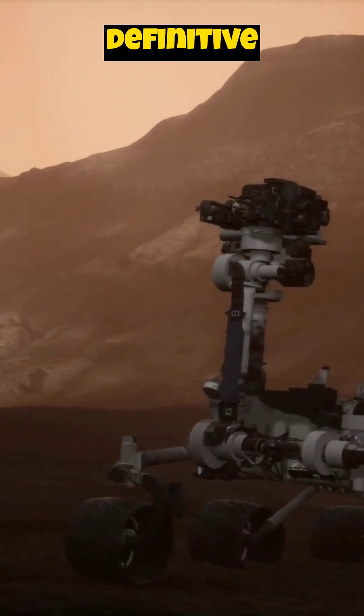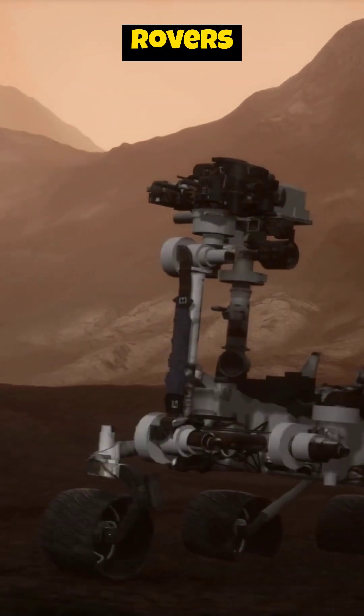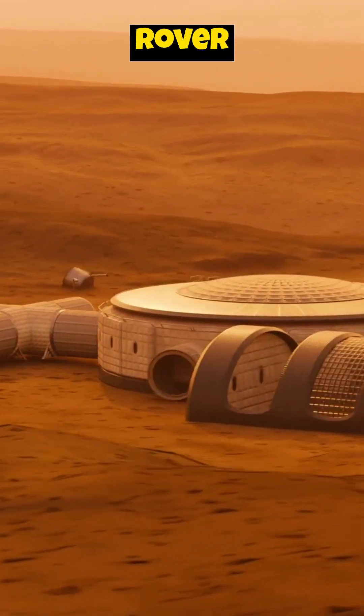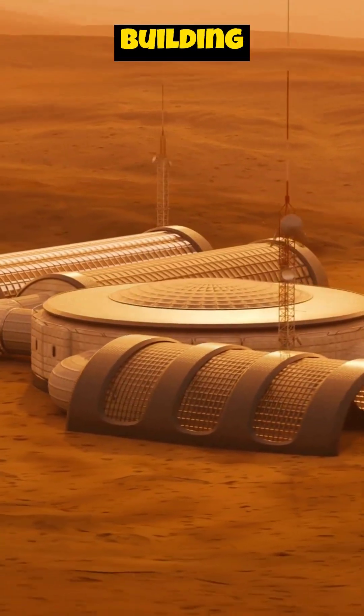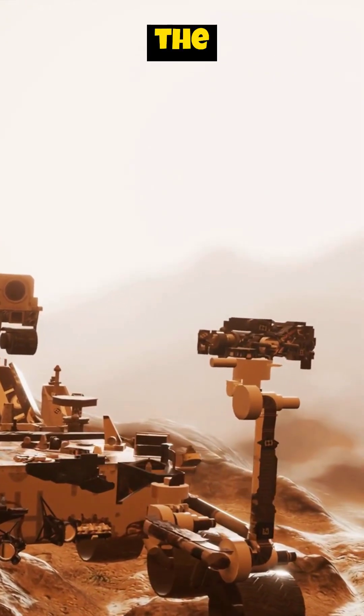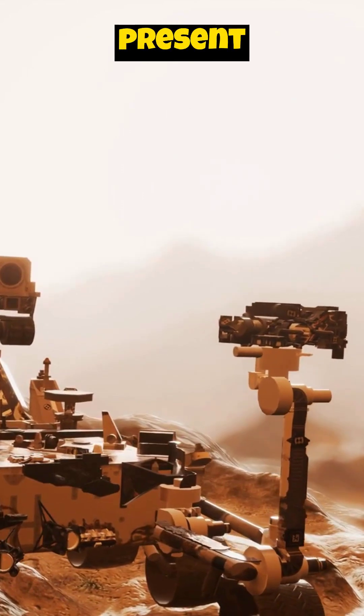While we haven't found definitive proof of life, rovers have uncovered tantalizing clues. The Curiosity rover detected organic molecules — the building blocks of life — in Martian soil. This discovery suggests that the necessary ingredients for life were present on Mars.